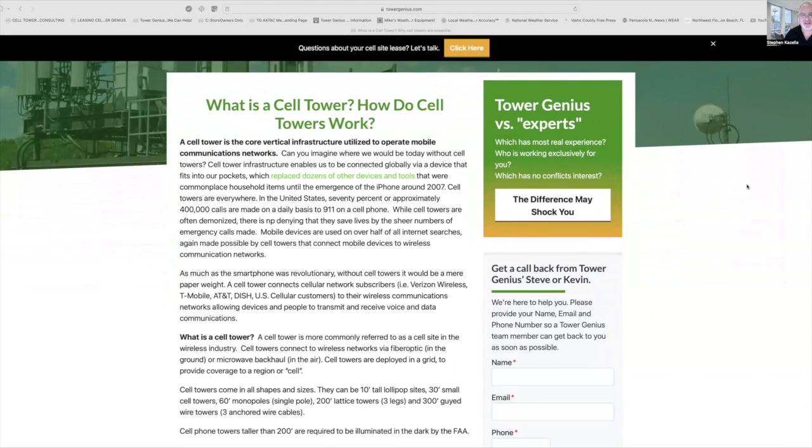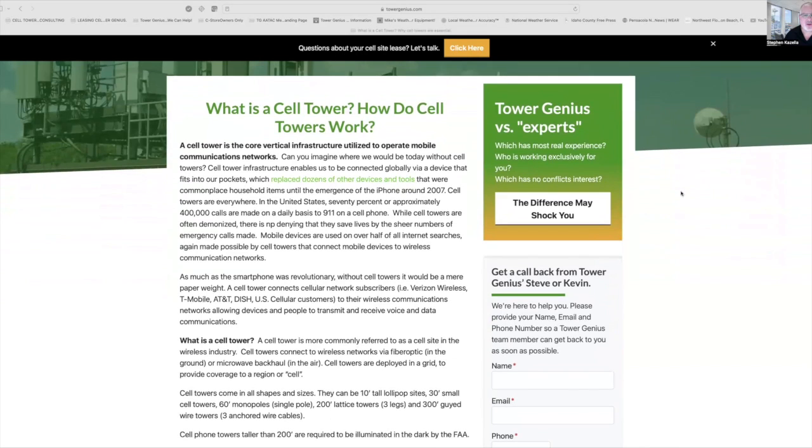The reason I read these — this is our website, towergenius.com — is because a lot of people, they're in their car or whatever and they'd rather listen to this content than take time to read it. So I totally get that.